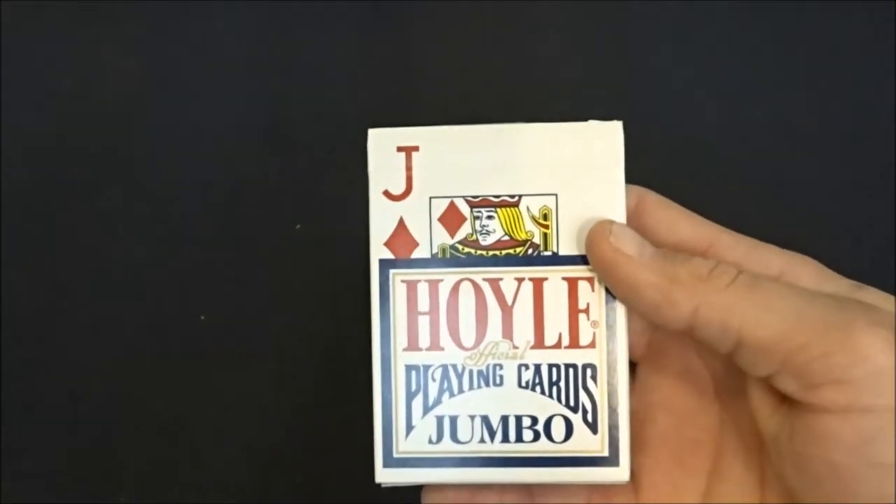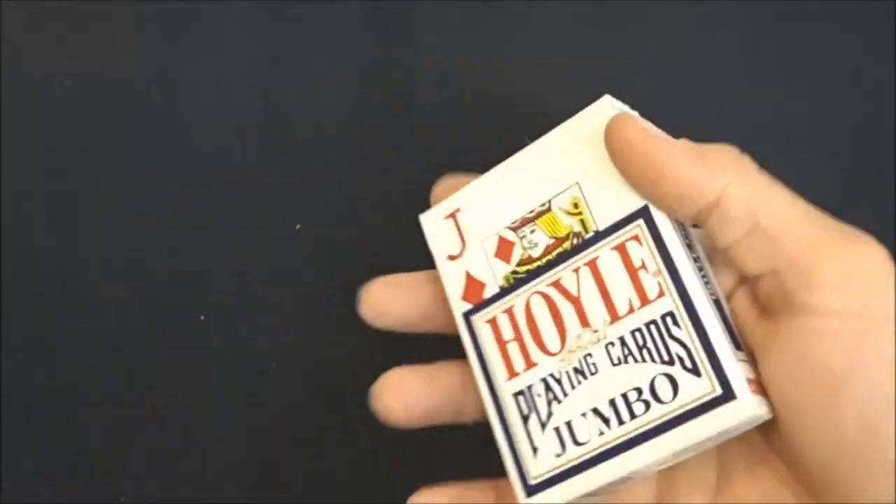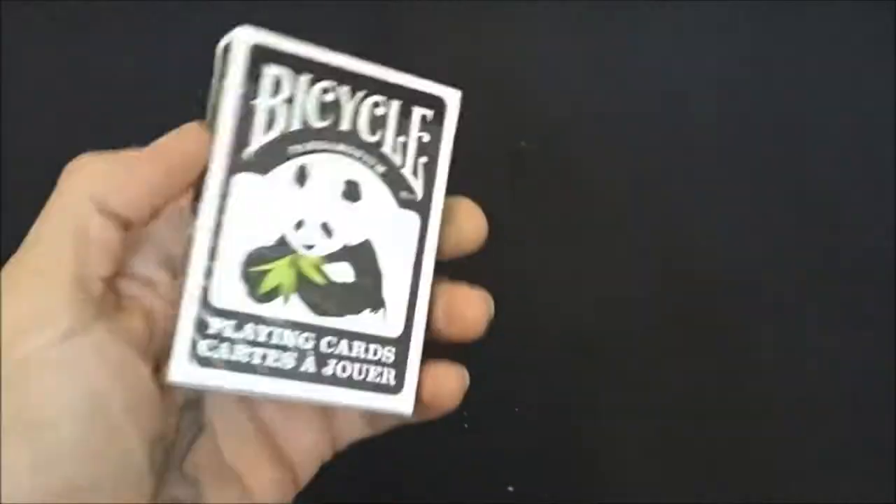Gotta have your Hoyo cards. These are pretty good — a friend of mine gave me these. They're pretty good cards, not bad. They're large jumbo face, but whatever. Then you got the Pandas from Bicycle.